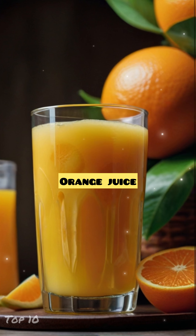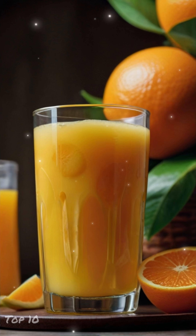Number 9: Orange Juice. It contains vitamin C and excellent antioxidants such as flavonoids and carotenoids, which help protect against UV radiation. It also contains vitamin A, which is essential for skin regeneration and repair.